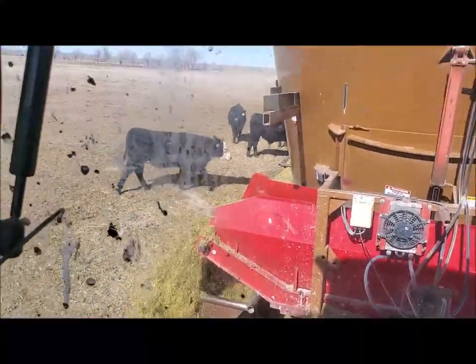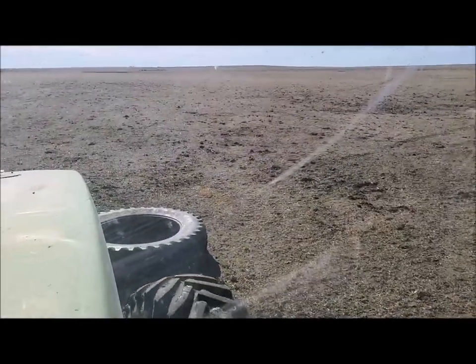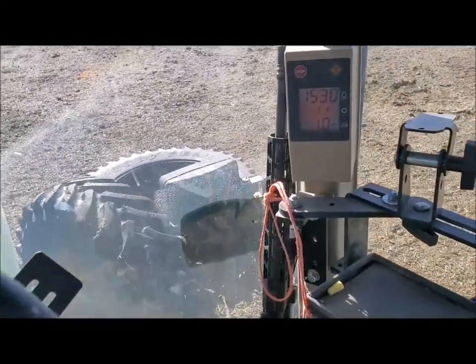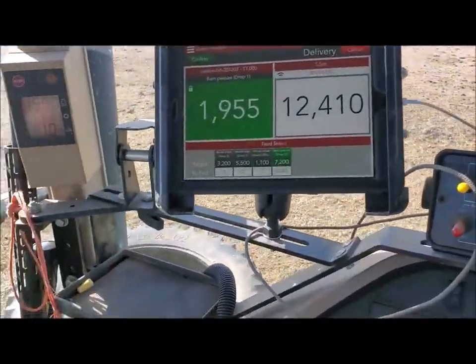The cattle pricing has not followed that. So now it's — do we need to market these cattle sooner? How do we need to market it? Where's a good weight to make sure that we're still profitable and we don't just start feeding up our profit?